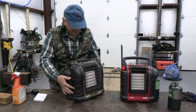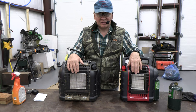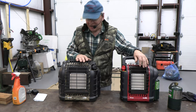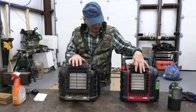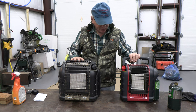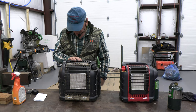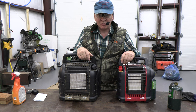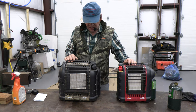The Hunting Buddy has built-in storage for a second bottle, which is quite nice if you run out. The Portable Buddy heats up to 225 square feet; the Hunting Buddy heats up to 300. The Portable Buddy has 4,000 and 9,000 BTU on low and high; the Hunting Buddy has 6,000 and 12,000. They both have tip-over protection and an oxygen depletion sensor — if oxygen in the room drops, they shut off automatically.